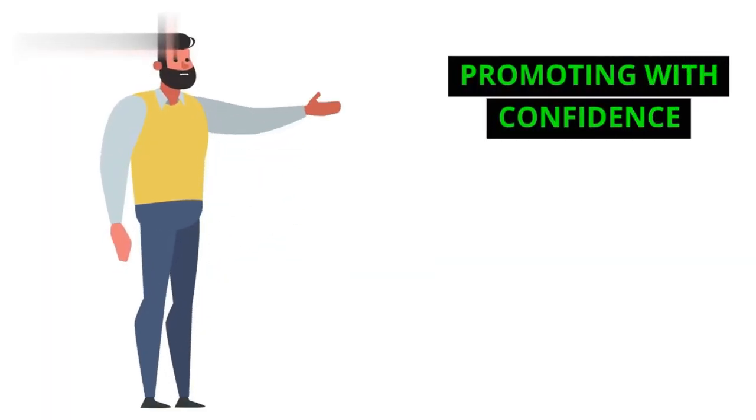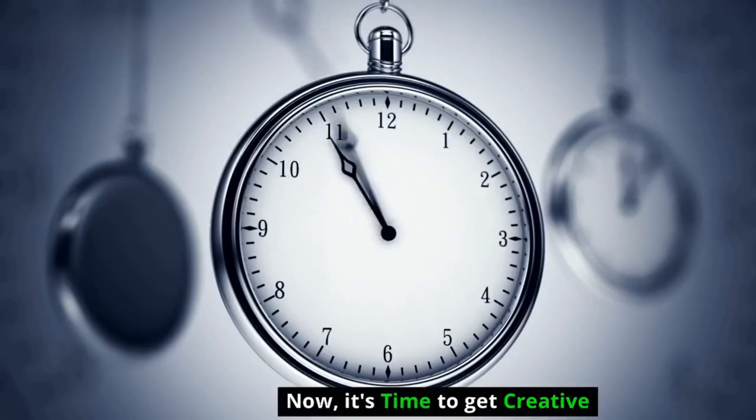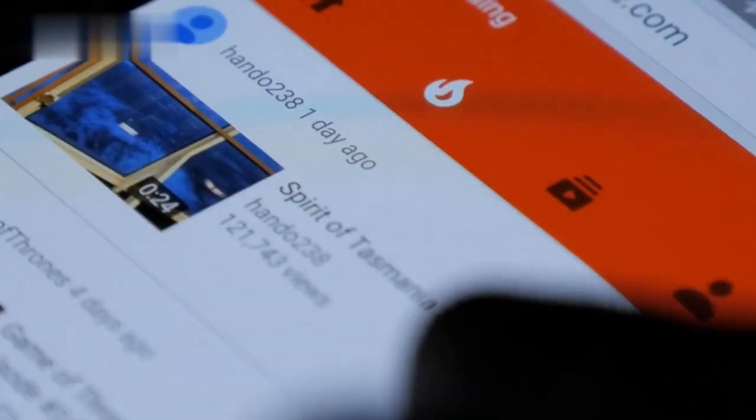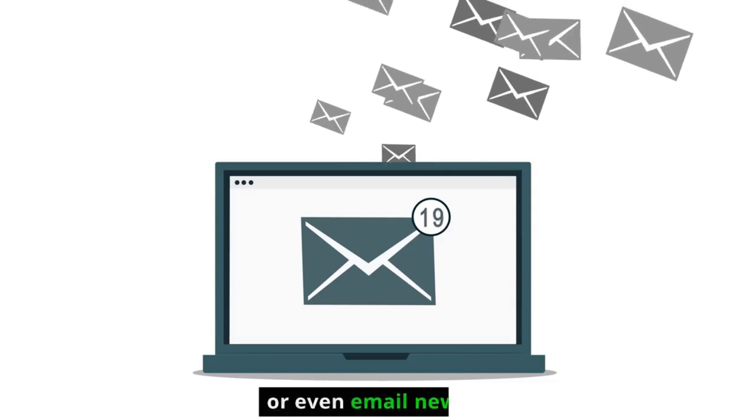Promoting with confidence. Now it's time to get creative. Share your affiliate links through blog posts, social media, YouTube videos, or even email newsletters. Be transparent, disclose your partnership, and focus on providing value to your audience.